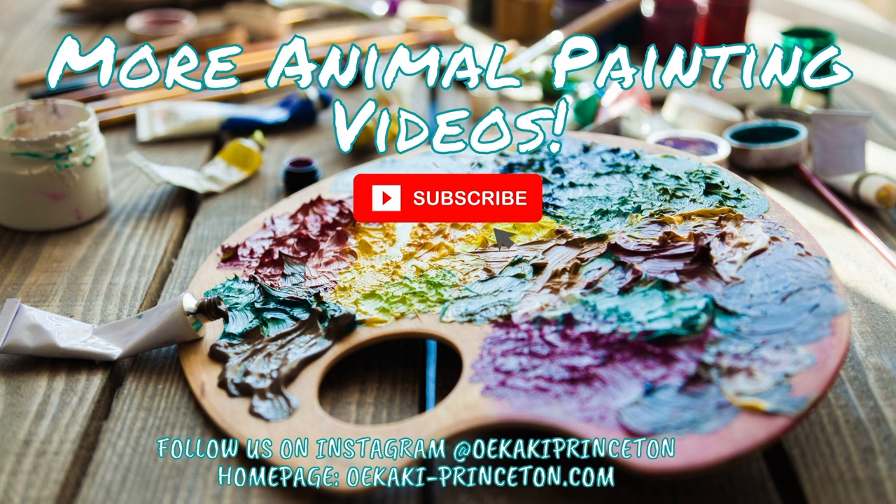Please come look at my art in person and feel free to contact me via my official website — the URL is below — if you're interested in purchasing. Thanks for watching, and please hit like and subscribe. Follow me on Instagram as well. See you next time!